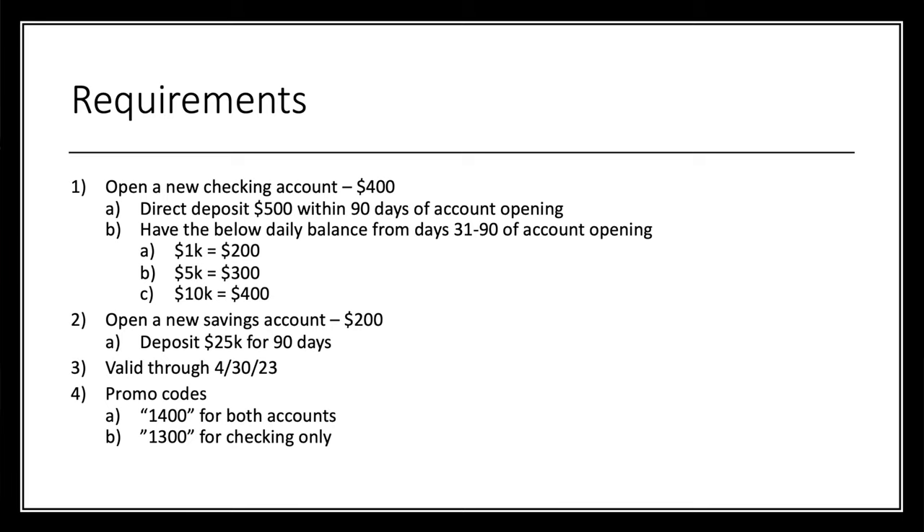This is a stackable bonus, so we'll take it in two parts. First is the checking part, which can net you up to $400. You need to open a new checking account and have a direct deposit of $500 within 90 days of opening. Additionally, you need to maintain a minimum daily balance from days 31 to 90 — not from the day you deposit the money, but from day 31 through day 90. That means it's effectively about 121 days if you deposit on day one. The tiers: $1,000 gets you $200, $5,000 gets you $300, and $10,000 gets you $400.